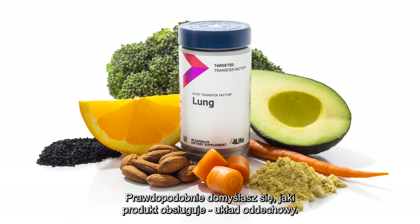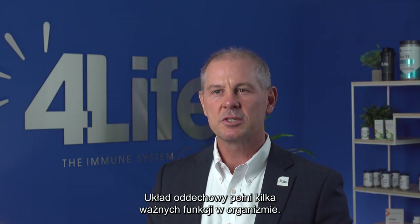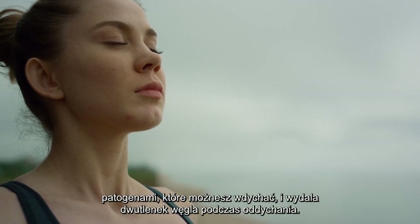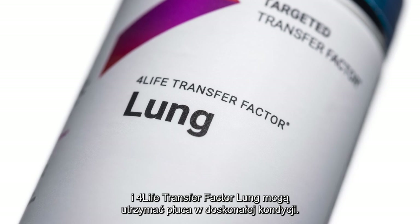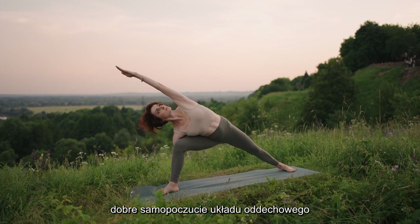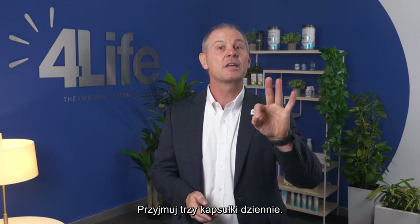Next, we have 4Life Transfer Factor Lung. You can probably guess what this product supports — your respiratory system. Your respiratory system has several important functions in your body: it helps you speak, it protects your body from harmful pathogens that you might breathe in, and it expels carbon dioxide as you breathe. These are all vital functions, and 4Life Transfer Factor Lung can keep your lungs in peak condition. It supports respiratory well-being with thyme, vitamins A, C, and E, and blueberry extracts. Take three capsules a day.